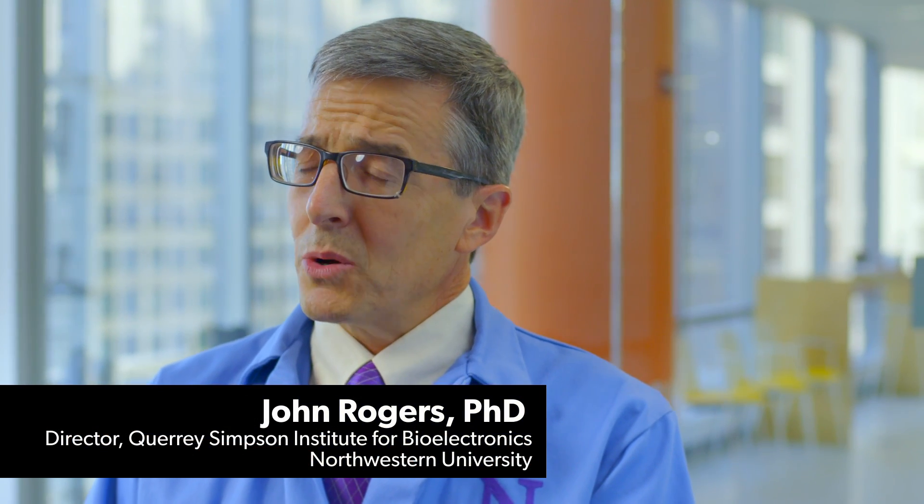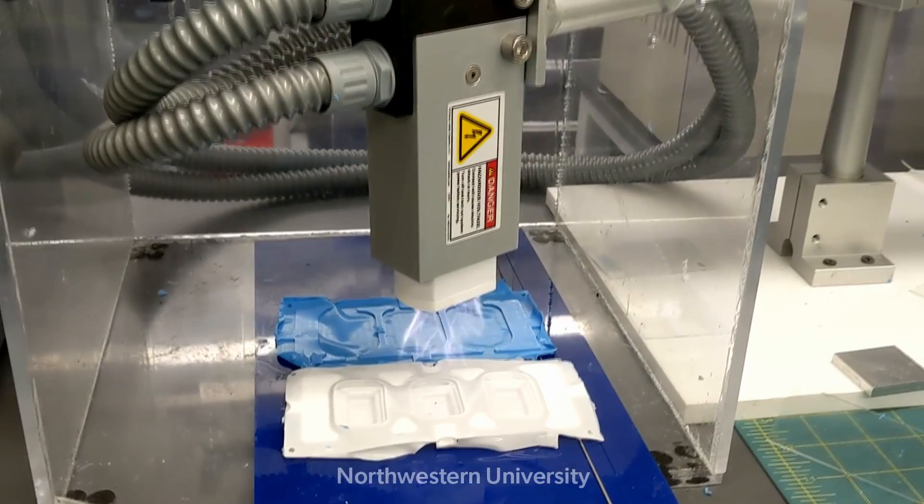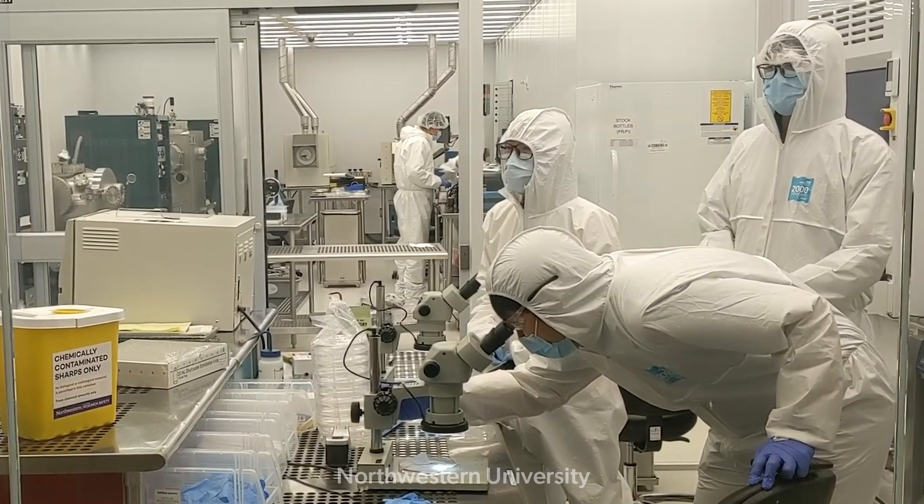My name is John Rogers. I'm on the faculty at Northwestern University. Current assessments of neuromotor abilities are done by trained neurologists, and that works pretty well at hospitals that have those sorts of personnel on staff. We've been interested in whether advances in engineering science could bring a more quantitative, reproducible, and deployable scheme for assessing an infant's health in terms of their neuromotor characteristics.